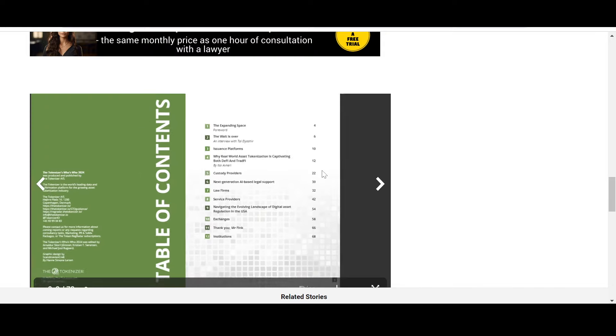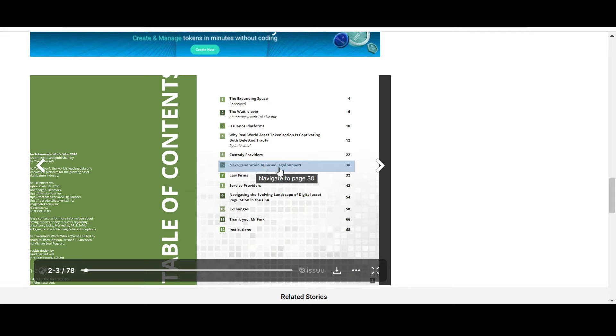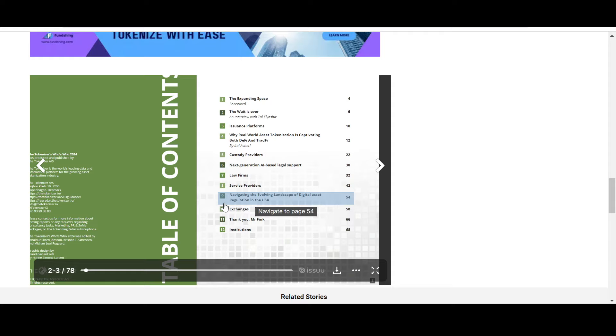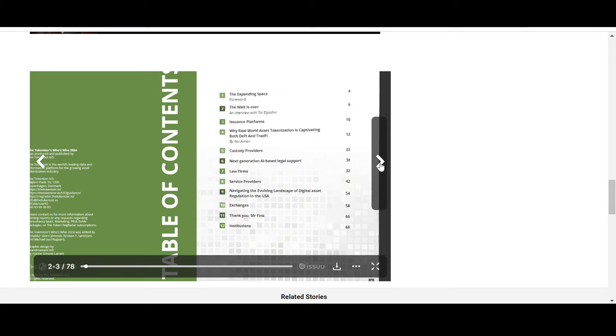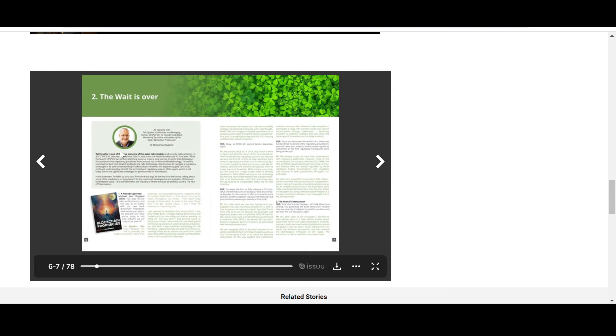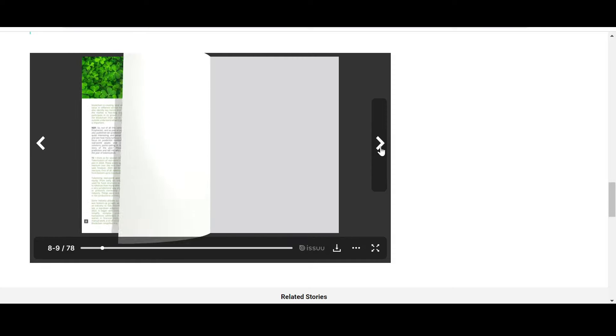This is a really well-made guide. It covers the expanding space, why real world asset tokenization is captivating both DeFi and TradFi — traditional finance — custody providers, next-generation AI-based legal support, law firms, service providers, navigating digital asset regulation in the USA, exchanges, and institutions. It's a 68-page booklet and it covers the year of tokenization — I think it's really interesting and worth reading.